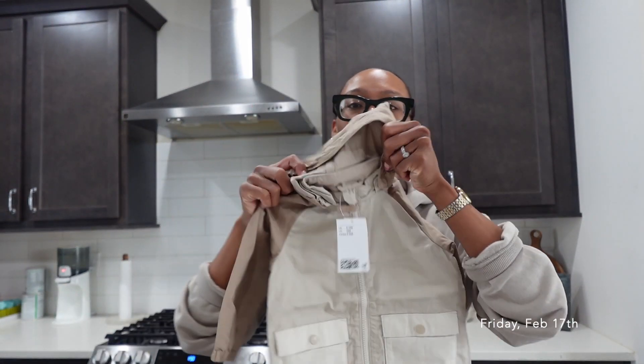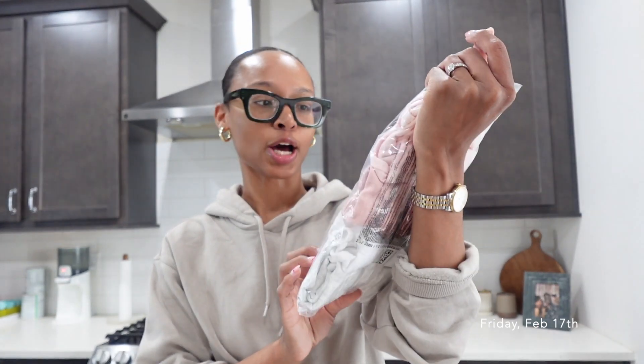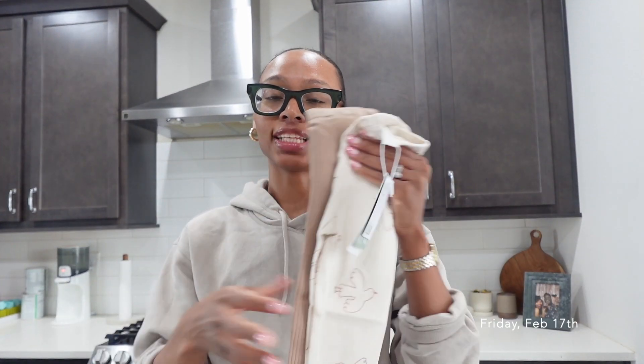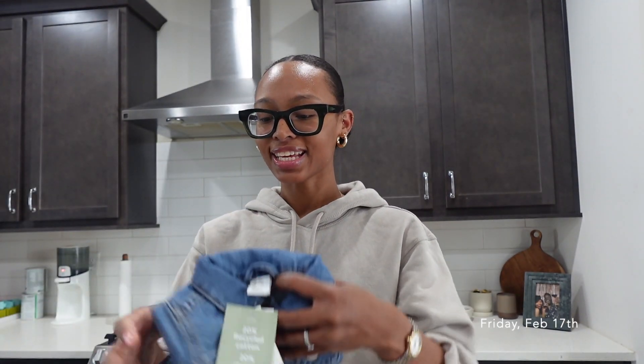I also got her a new jacket because her other jackets she's already outgrowing. I feel like this will be super cute — it's probably going to be oversized now, but it'll be good for spring and summer. I also got her a pack of little camis and some leggings. I love when she wears leggings to daycare or on weekends with an oversized sweatshirt — that is just the cutest thing. Got her two pairs of leggings.